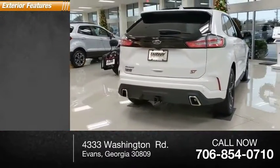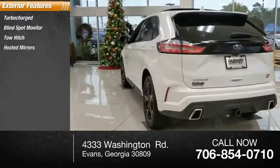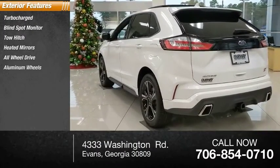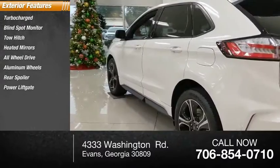Here are some of this vehicle's great options: turbocharged, blind spot monitor, tow hitch, heated mirrors, all-wheel drive, aluminum wheels, rear spoiler, power liftgate, brake assist, traction control.